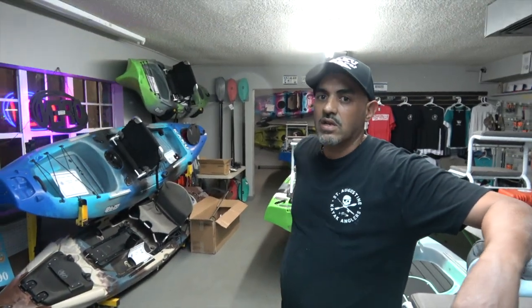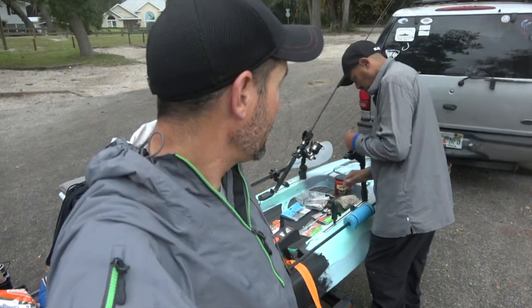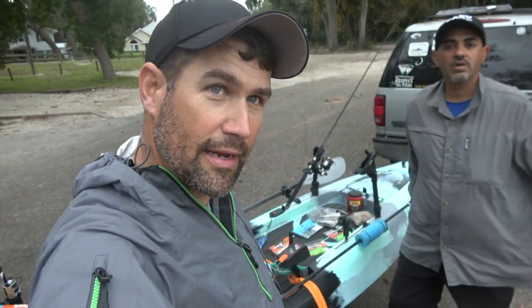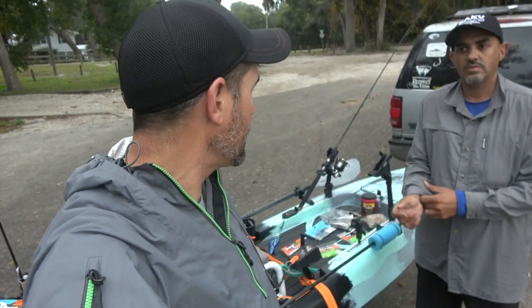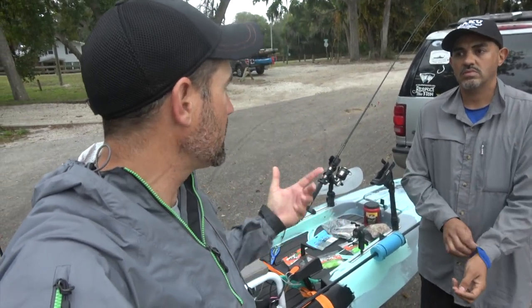So what are we fishing for tomorrow? This time of year there's a lot of fish biting. Trout bites have been good, sheep's head are here, reds are here all year long, and black drum are around to catch this time of year. Tomorrow we're going to go to a creek out of the wind — tomorrow's going to be a rough day with 17 miles per hour wind.